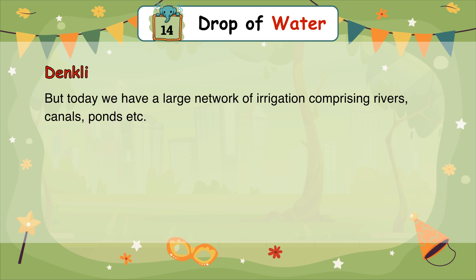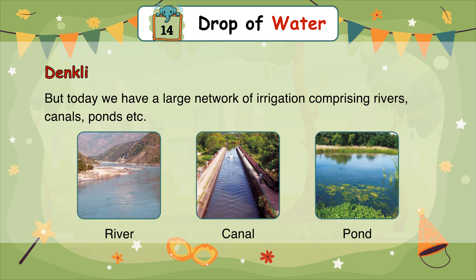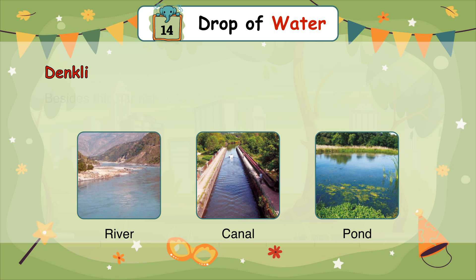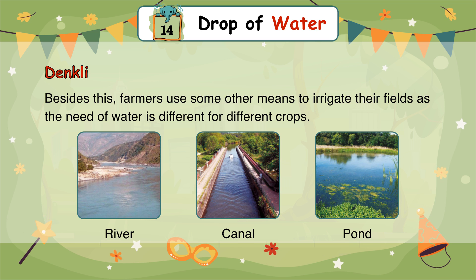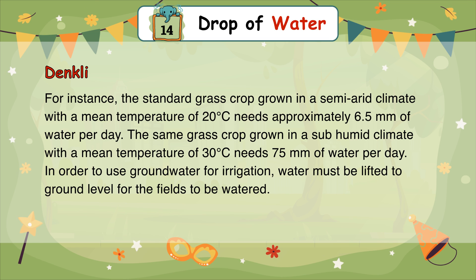But today we have a large network of irrigation comprising rivers, canals, ponds, etc. Besides this, farmers use other means to irrigate their fields as the water needs differ for different crops. For instance, a standard grass crop grown in a semi-arid climate with a mean temperature of 20 degrees Celsius needs approximately 6.5 mm of water per day.